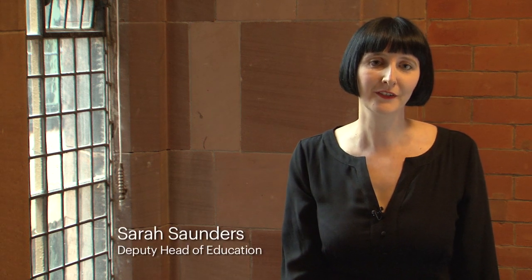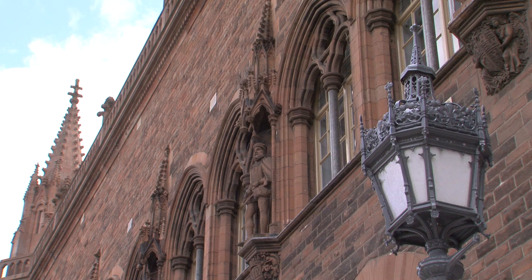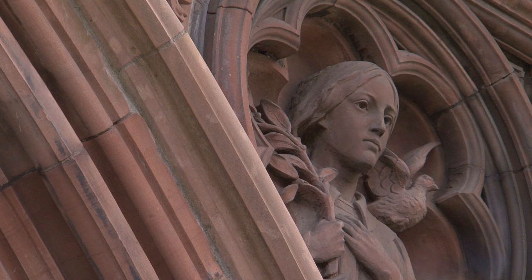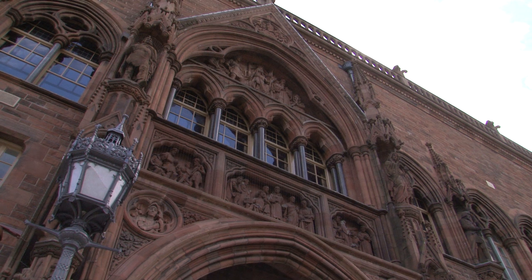I think probably my favourite architectural feature of the Portrait Gallery are the figures on the facade of the building. It always seems amazing to me that when the building opened they weren't there at all, and it took a further eight years or so for them to be sculpted and put in place. I think they're just a fantastic way to remember Scottish history, embodied in the building.